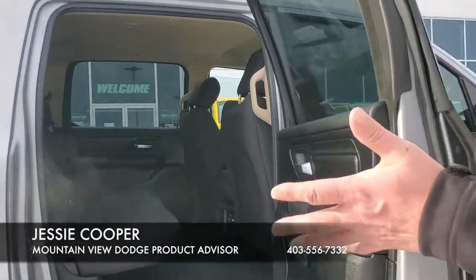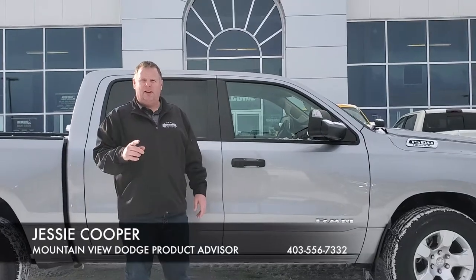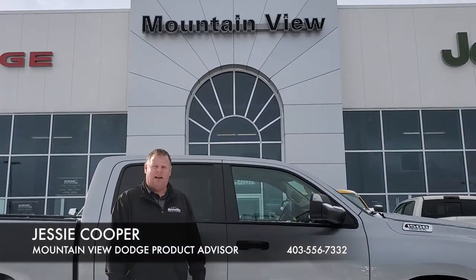Inside you can see, nice and clean. Folks, this truck just has under 18,000 kilometers and is still covered under some warranty. This would be great for you and your company. Come on down to Mountain View Dodge. My name is Jesse.